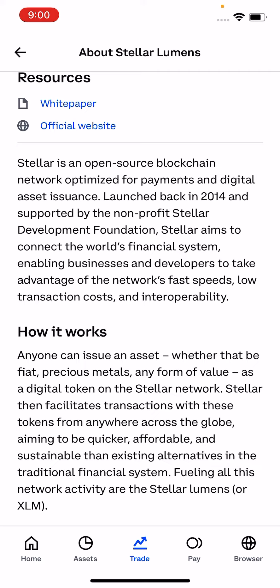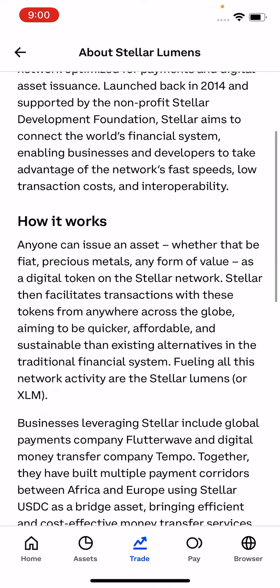Stellar aims to connect the world's financial system, enabling businesses and developers to take advantage of the network's fast speed, low transaction costs, and interoperability. Anyone can issue an asset on the Stellar network.